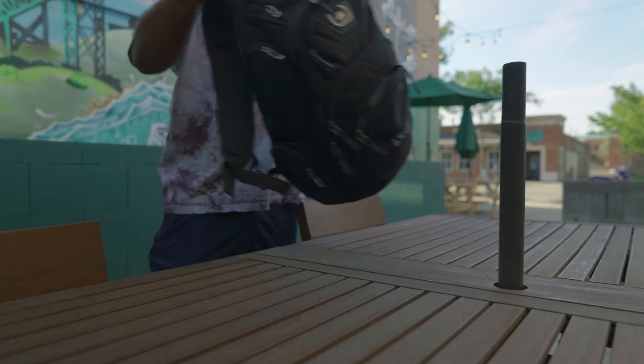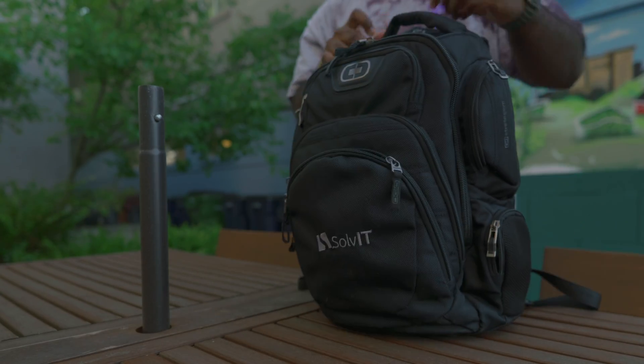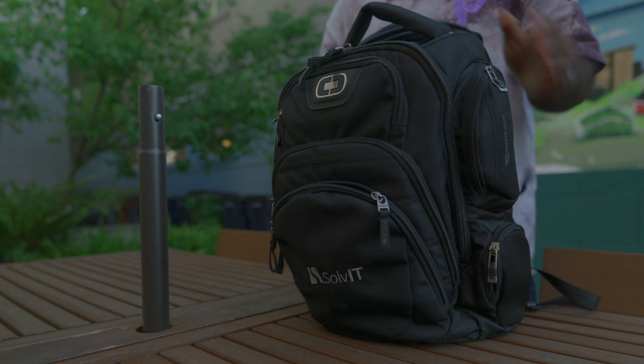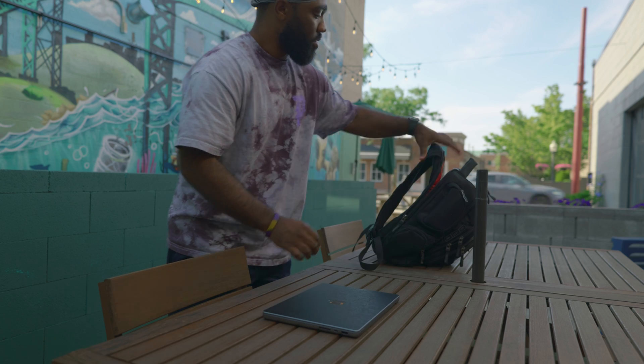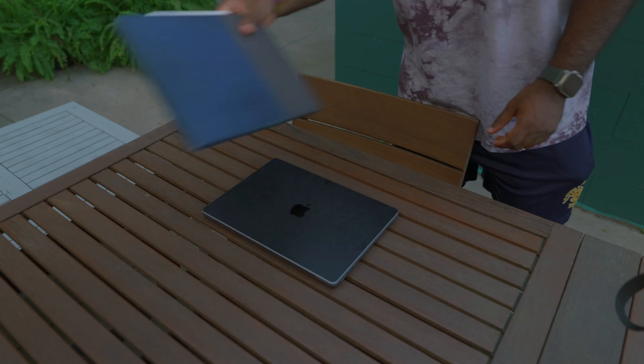That's all for my everyday tech essentials as a computer science student. Remember, what works best for me might not necessarily be the best fit for you — it's all about tailoring your EDC to meet your specific needs and preferences. I hope my setup has given you some inspiration and valuable insights. If you enjoyed this video, please hit that like button, and if you want to keep up with more tech tips and insights from a former computer science student, go ahead and hit that subscribe button as well. I'd also love to hear about your own everyday carry setup, so go ahead and drop that down in the comments.